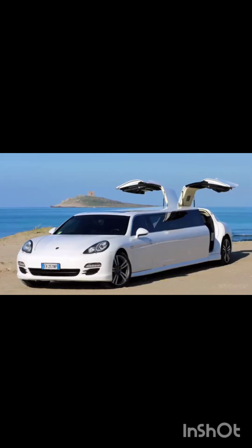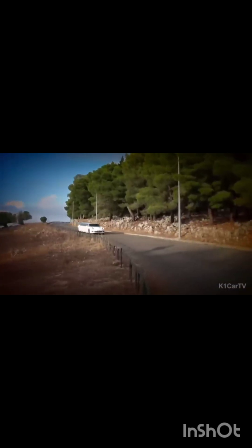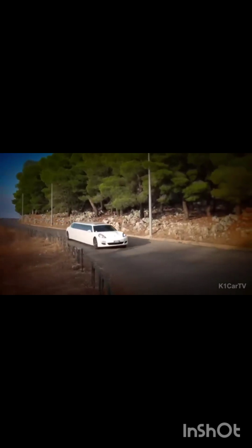The Porsche Panamera Limousine is the ultimate in luxury, style, and comfort. It takes a legendary model and upgrades it with a futuristic look that is sure to impress. One of the main advantages of the Panamera Limousine is its practicality — it combines the size of a larger vehicle with the speed and performance of a Porsche sports car, making it an ideal choice for families in need of a spacious sedan.